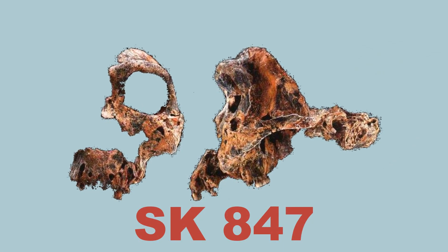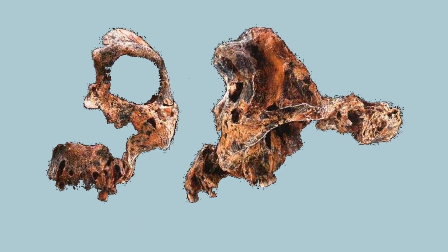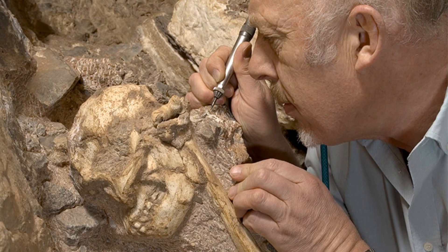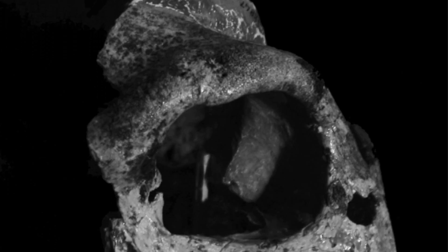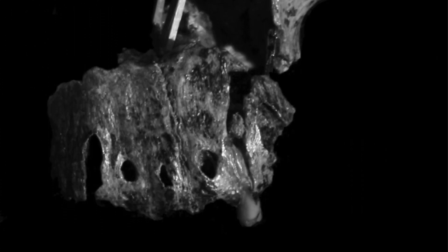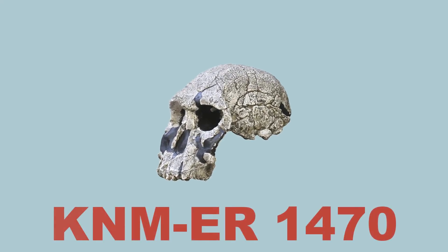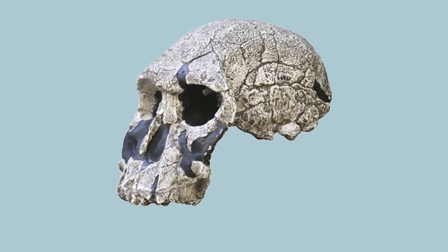SK847 was discovered in 1969 in Swartkrans, Republic of South Africa, by Ronald Clark, who is also credited with the discovery of Little Foot. It is made up of three separate pieces including facial fragments, a temporal bone, and a maxilla.